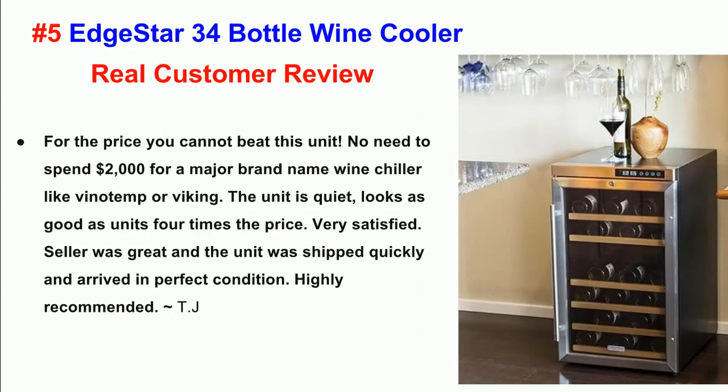Number 5: EdgeStar 34 Bottle Wine Cooler. Real Customer Review. For the price, you cannot beat this unit — no need to spend $2,000 for a major brand name wine chiller like Vinotempe or Viking. The unit is quiet, looks as good as units four times the price. Very satisfied — the seller was great and the unit was shipped quickly and arrived in perfect condition. Highly recommended.